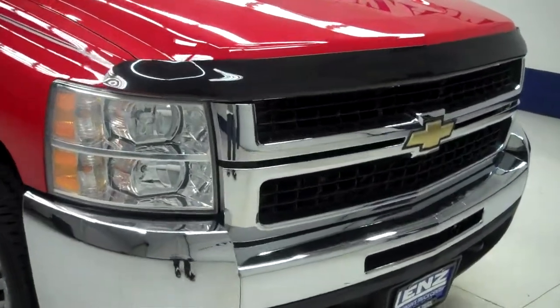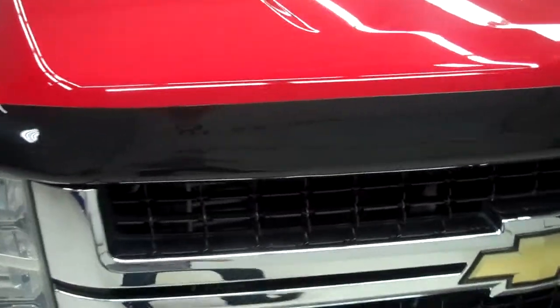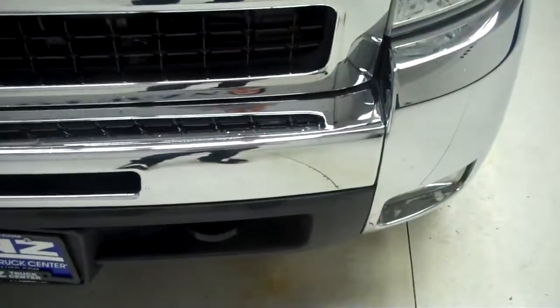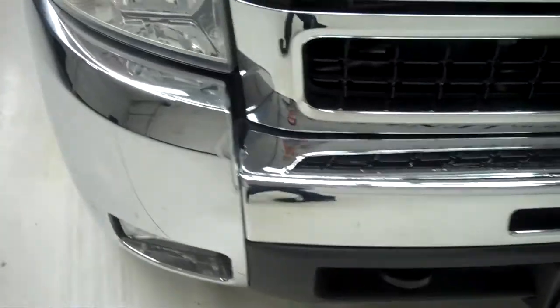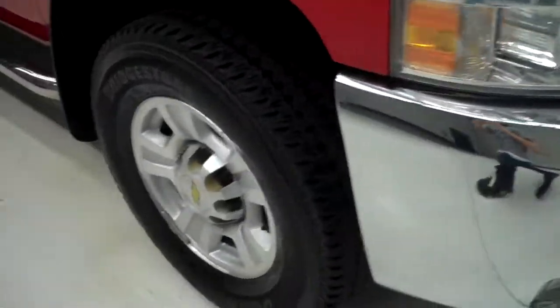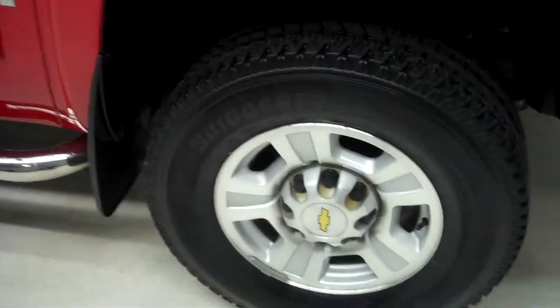This is stock number J5313 — a 2008 Chevy Silverado 2500, 6.6 liter crew cab short box. The Bridgestone tires look to be newer if not brand new. The color is red.